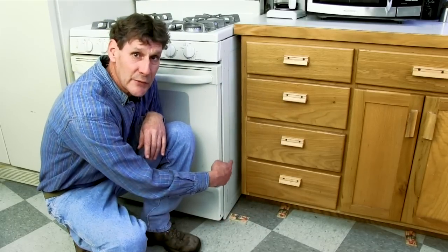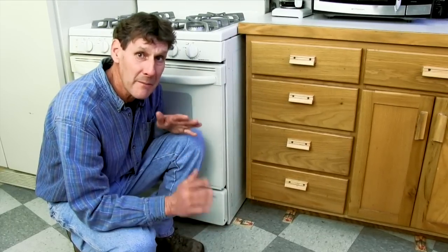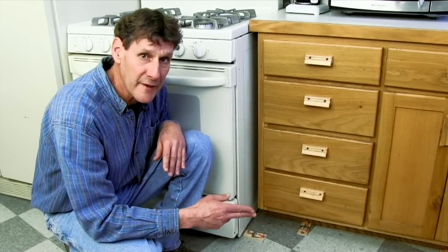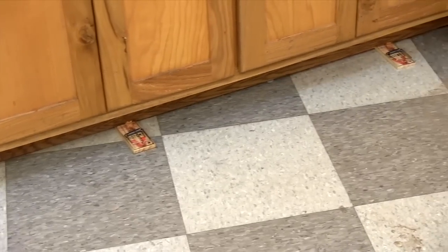These little hallways between cabinets and appliances are natural corridors for mice when they leave their bedrooms at night. But here's the real tip: mice love to travel close to walls. So space traps a couple feet apart and face them with the triggers toward the wall. That way you'll catch them coming and going. Got four here.